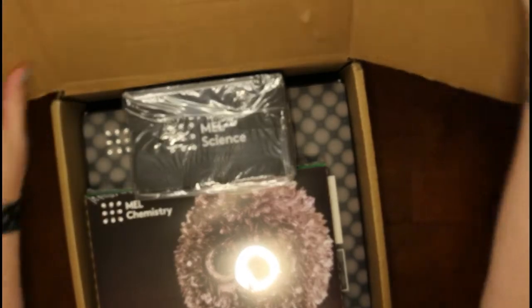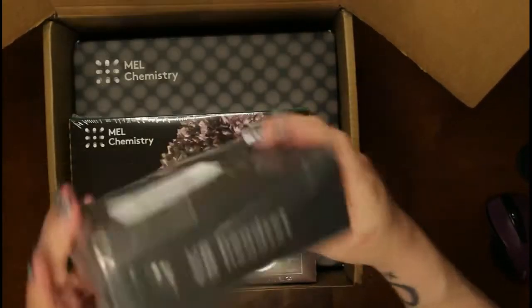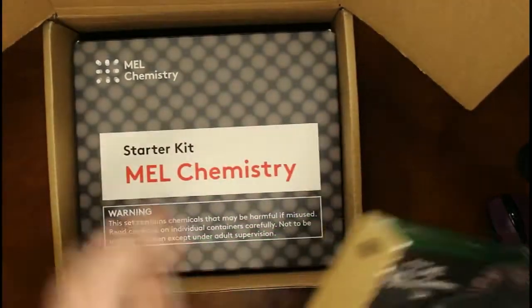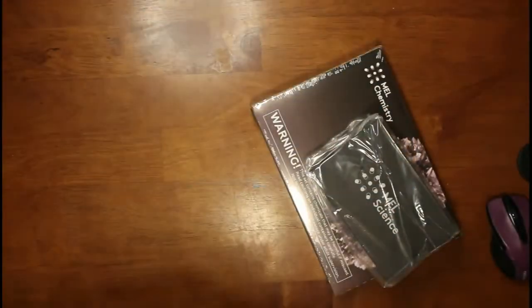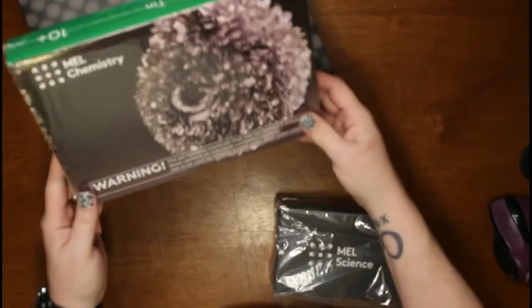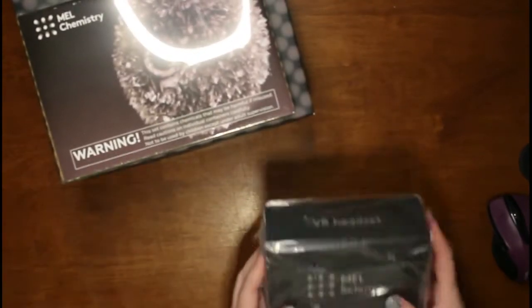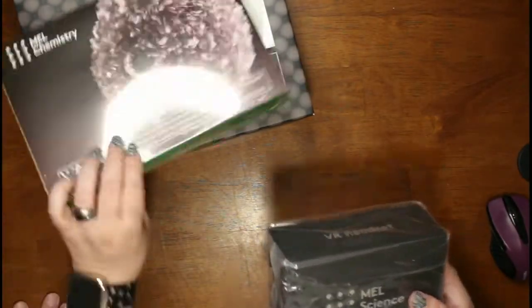This is the inside of the box — it's a big box. We got the starter kit, the chemistry tin kit, and a VR set. So we're going to take these out of the big box.